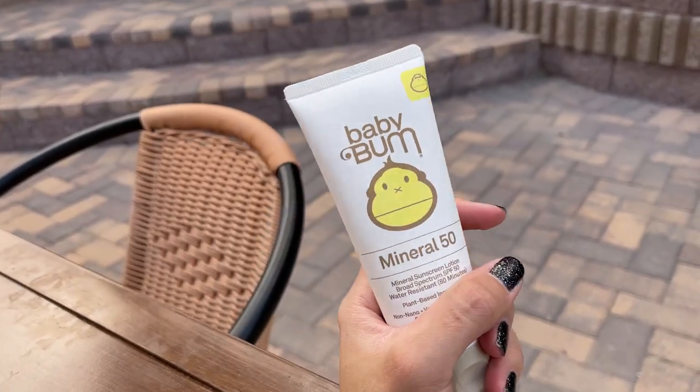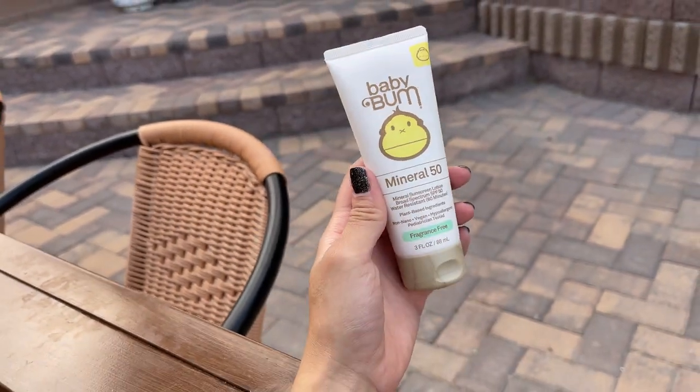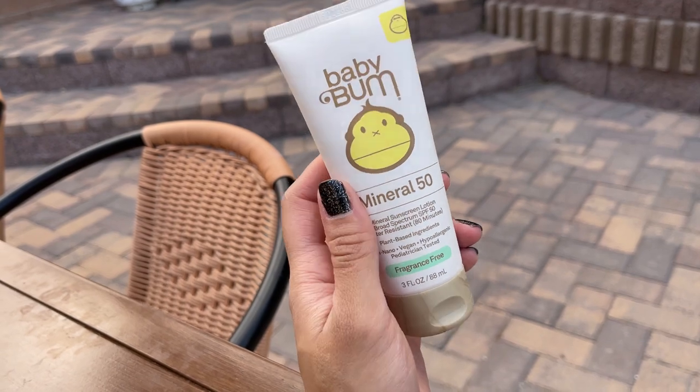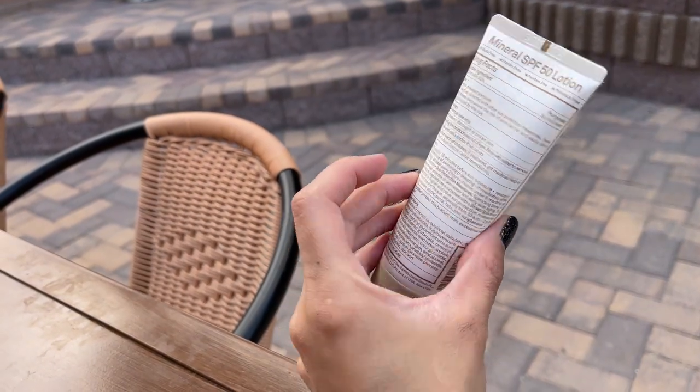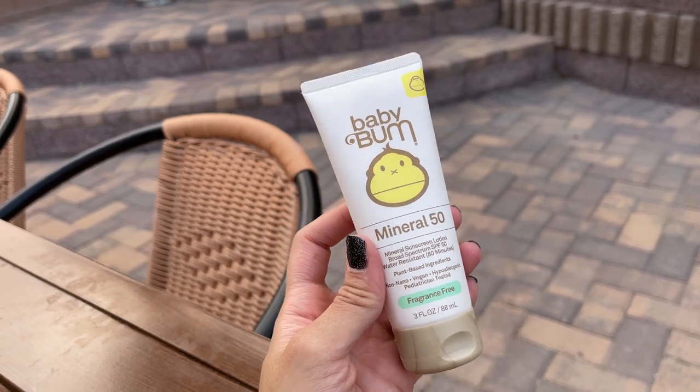I thought this size was gonna be small, but no — you can compare it to my hands, this is a lot of sunscreen and it will last for a while. So yeah, really happy with this brand. It has worked for us very, very well.